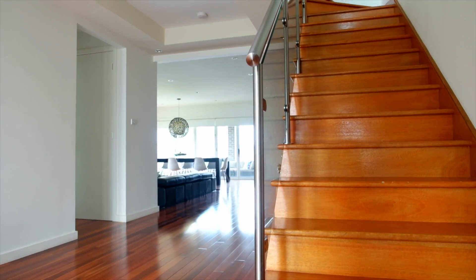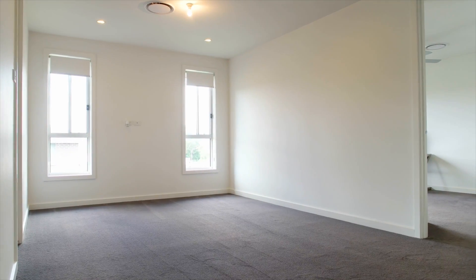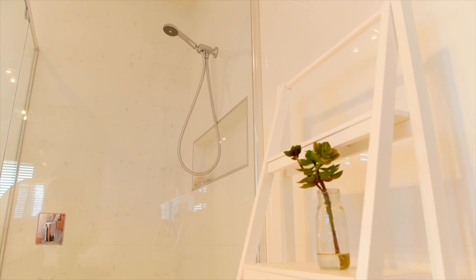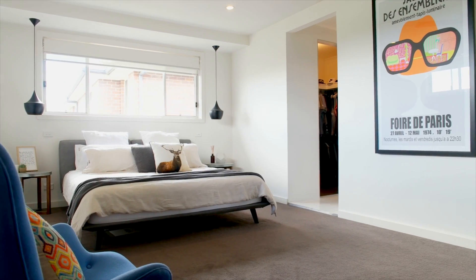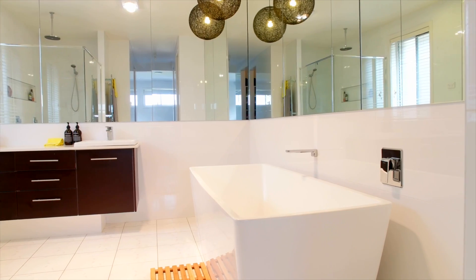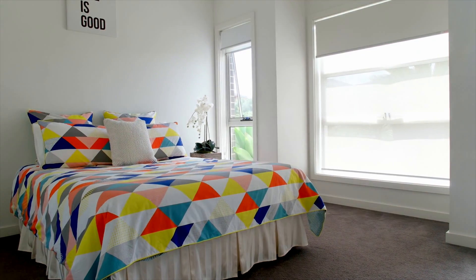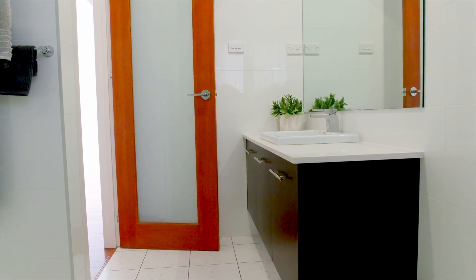Following the glass balustrade upstairs, the quality continues. The open rumpus room flows into four huge bedrooms and three well-appointed bathrooms: two bedrooms with walk-in robes and en-suites, the other two with built-ins and one with en-suite access to the family bathroom. The lavish master bedroom and en-suite are fit for a king. Downstairs there is also a good-sized fifth bedroom perfect for guests, with its own adjacent bathroom, making it four full bathrooms in total.